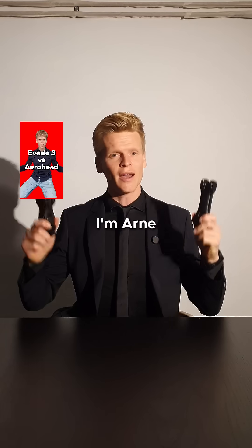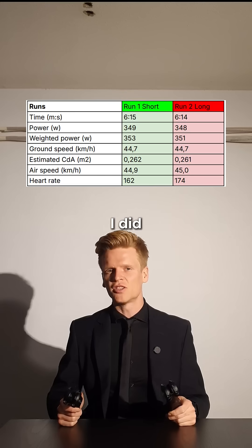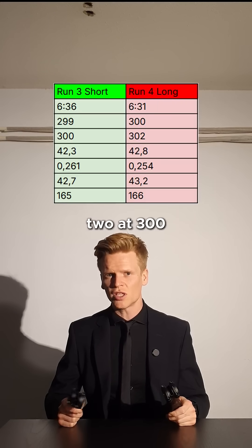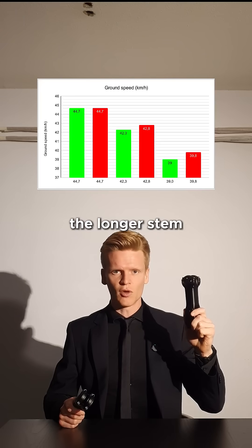So let's look at the numbers. I'm Arne and I test things to help you get faster on a road bike. I did two runs at 350 watts, two at 300 and two at 250. On all runs, the longer stem was faster.